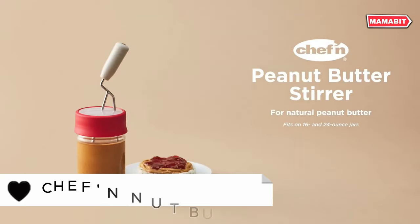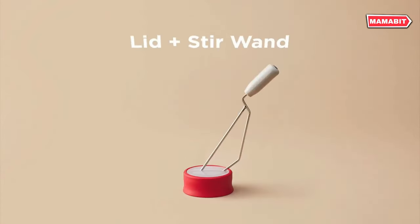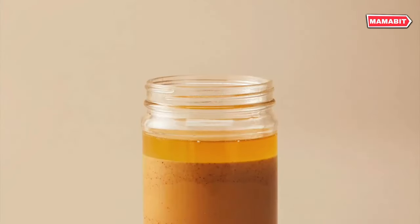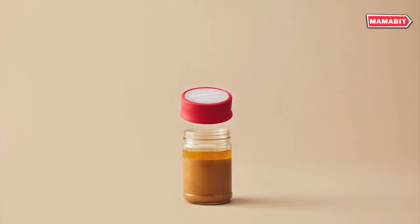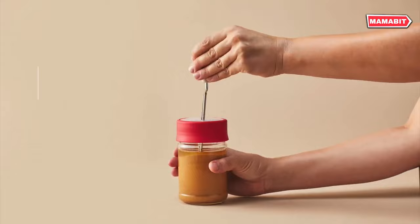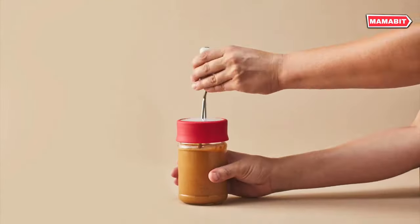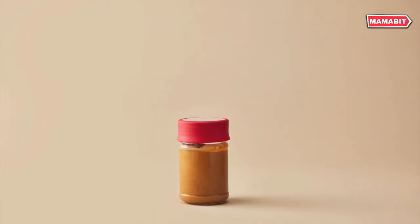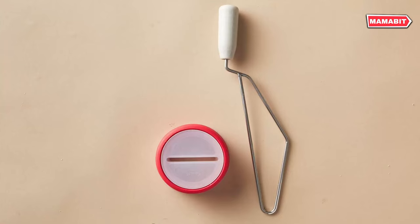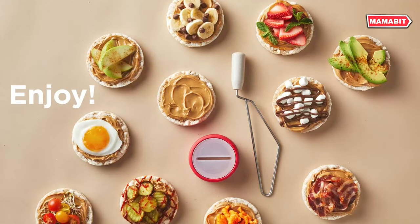Say goodbye to separated nut butters with the Chef & Nut Butter Stirrer. This clever gadget mixes from the bottom up for perfect consistency. Designed to fit both 16-oz and 26-oz jars, it's compatible with most store-bought natural nut butters. The unique sealing lid keeps oil contained during stirring, eliminating messy countertops and wasted product. As you remove the stir wand, a clever scraping mechanism ensures every bit of nut butter returns to the jar. Enjoy smooth, well-mixed spreads every time.